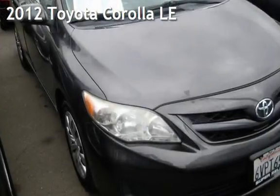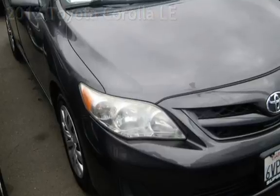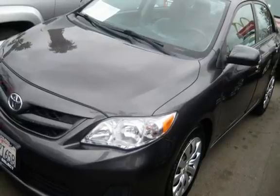Presenting a pre-owned 2012 Toyota Corolla LE. This four-door sedan has a four-cylinder, 1.8-liter i4 engine, with front-wheel drive and an automatic transmission.